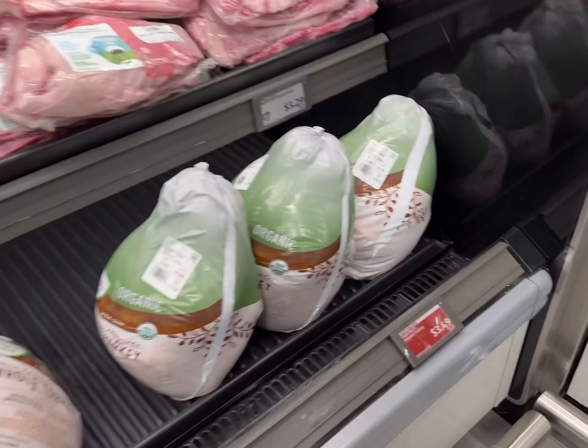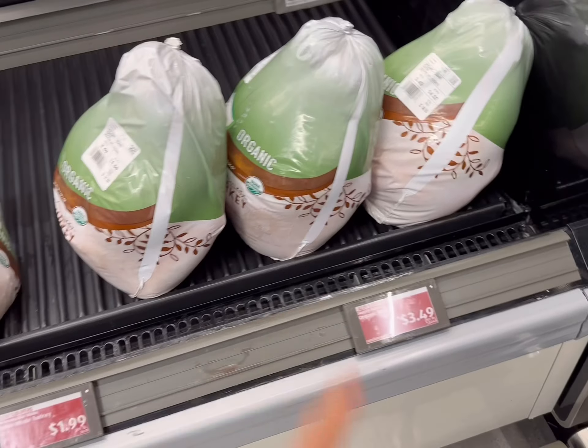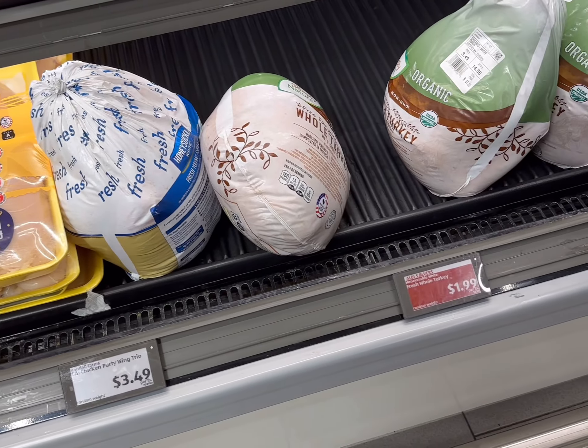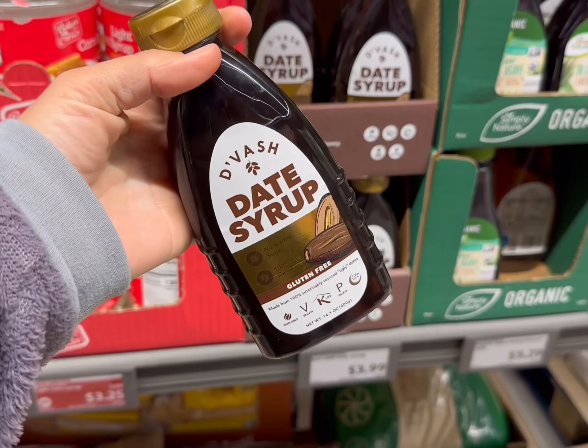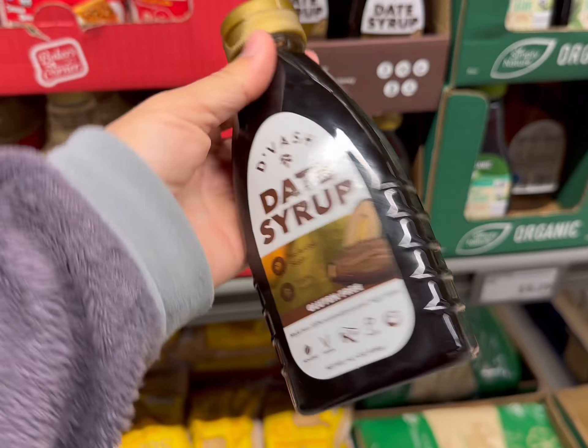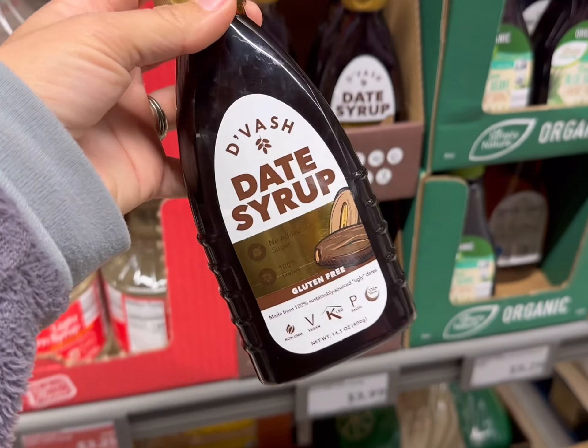They do have some other turkeys over here — organic turkey for $3.49 a pound. And then this Honeysuckle White young turkey is $1.99 a pound too. I've never seen this before: date syrup. This is $3.99, gluten-free, no sugar added, 100% dates. That's really interesting. What do you use that for?